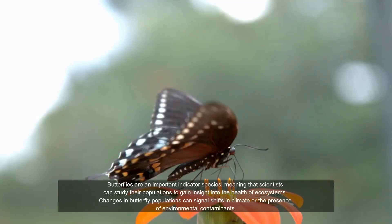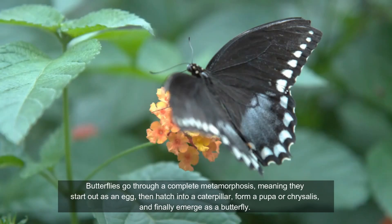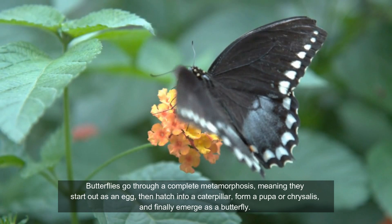Butterflies go through a complete metamorphosis, meaning they start out as an egg, then hatch into a caterpillar, form a pupa or chrysalis, and finally emerge as a butterfly.